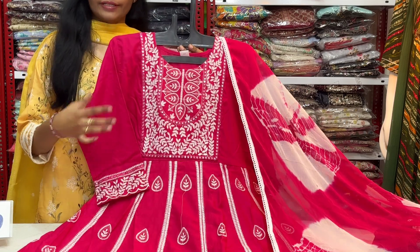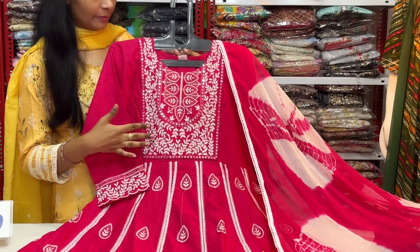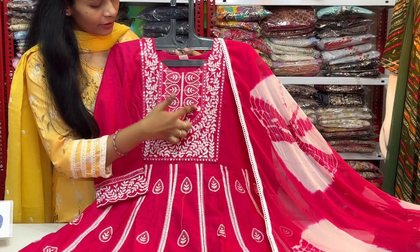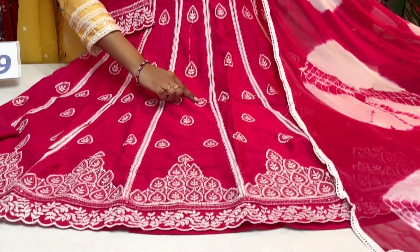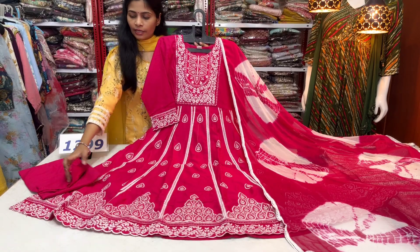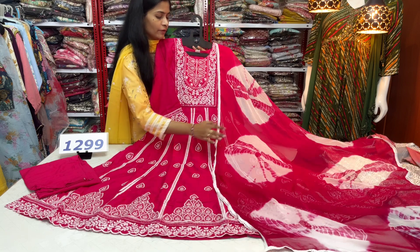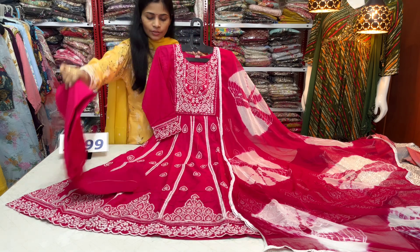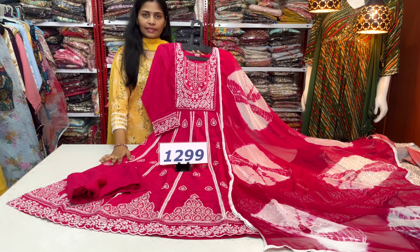Next, we have a cotton fabric frock style pattern, available in medium, large, and XL — 3 sizes. We have foil mirror work and thread work with a collie stitching pattern. Inside each collie, we have small booties with a heavy work border and cut work style. Every piece is perfect with three-fourth sleeves. We have pure chiffon and a straight cut bottom pant. The best price is $12.99 with free shipping, in M, L, and XL sizes.